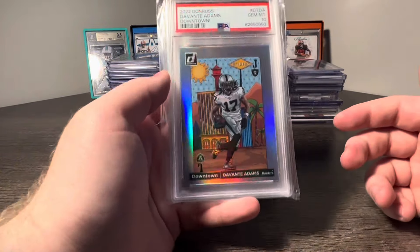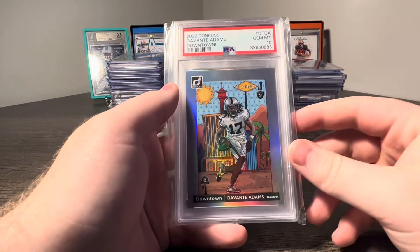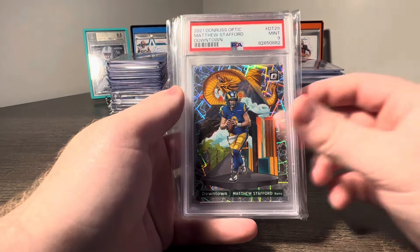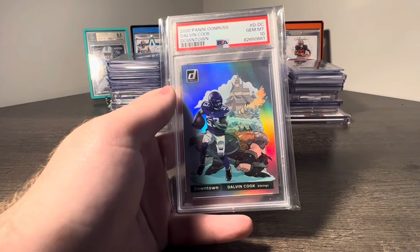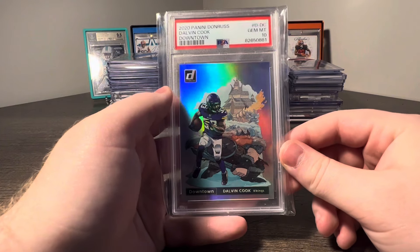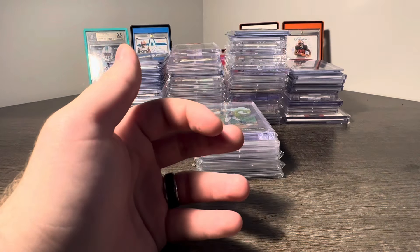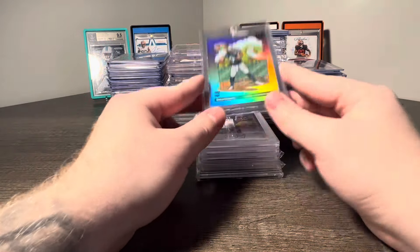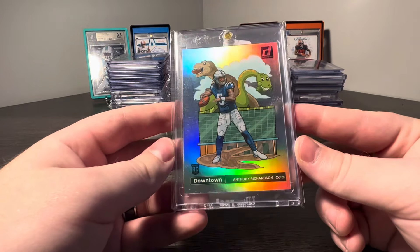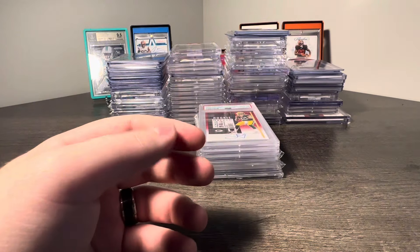This is a little three-card trade with cash on top for an Amonra St. Brown Flawless 101. Got the Devontae Adams Downtown PSA 10, Matthew Stafford Optic Downtown PSA 9, and a Dalvin Cook Donruss PSA 10 Downtown. I just love downtowns — they're easy to move and super cool looking. Another downtown: an Anthony Richardson Donruss Downtown, a guy I'm obviously buying a ton of.